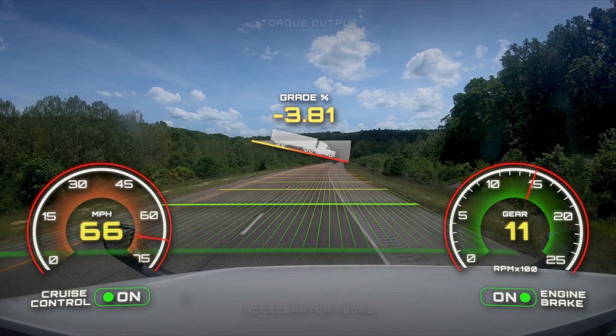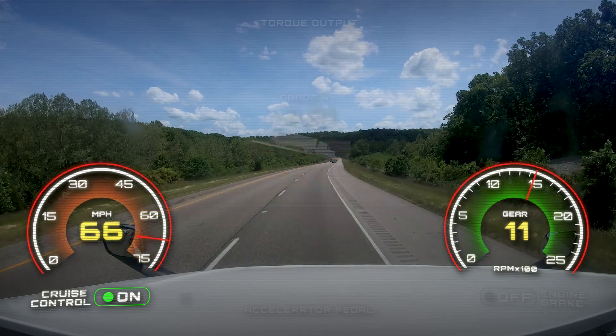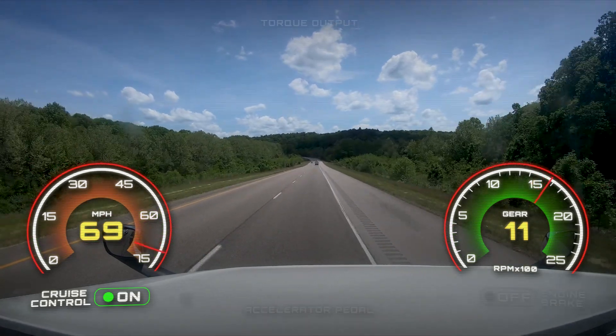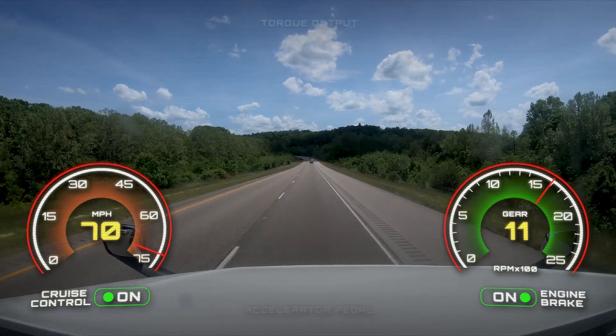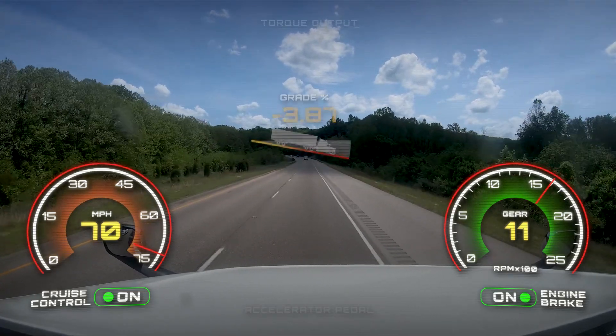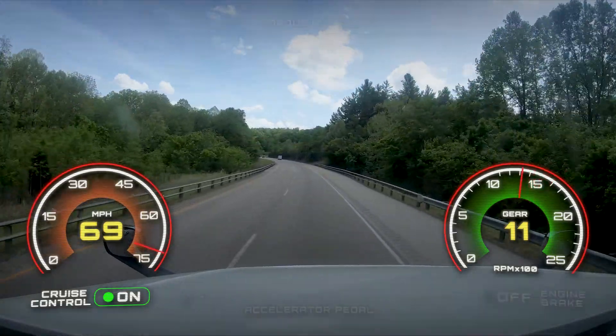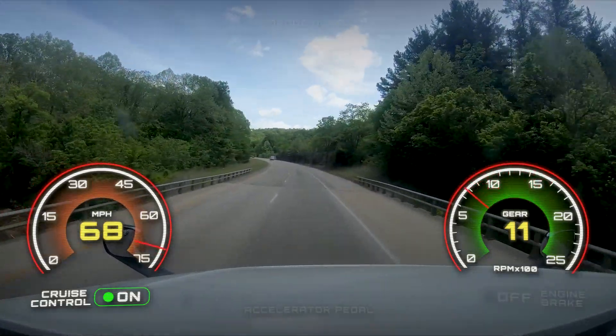Calculating vehicle speed with this grade, Hill Rollout continues to keep the transmission in 11th gear but deactivates engine brakes, allowing vehicle speed to increase. Once vehicle speed reaches 70 miles per hour, the Hill Rollout feature activates engine brakes to keep the speed at or under 70. As the grade starts to level out, engine brakes are deactivated and smart coast is activated before it normally would.